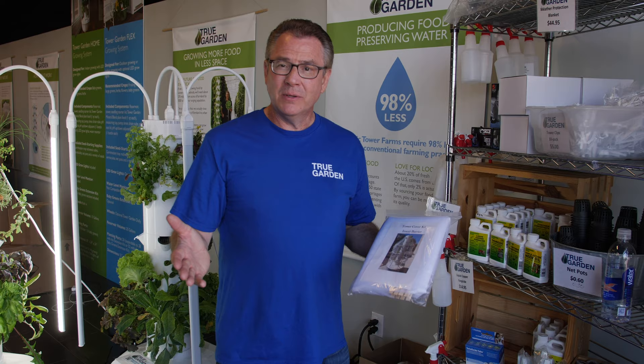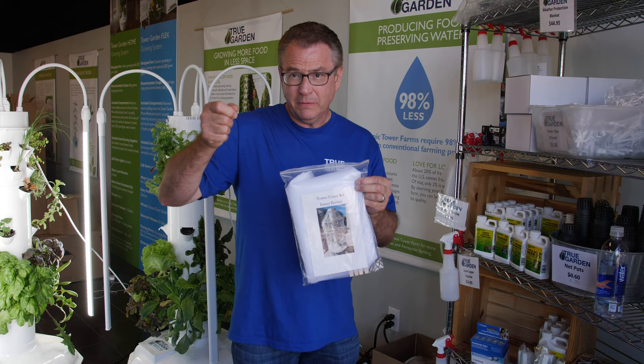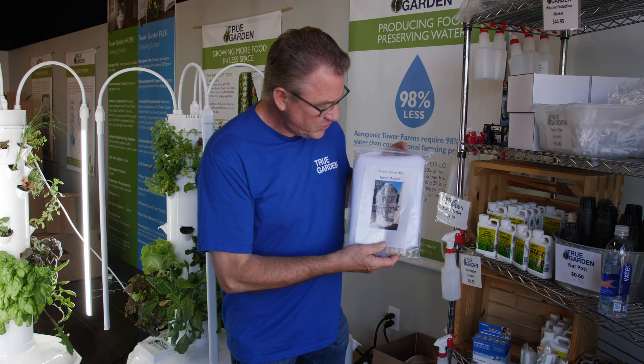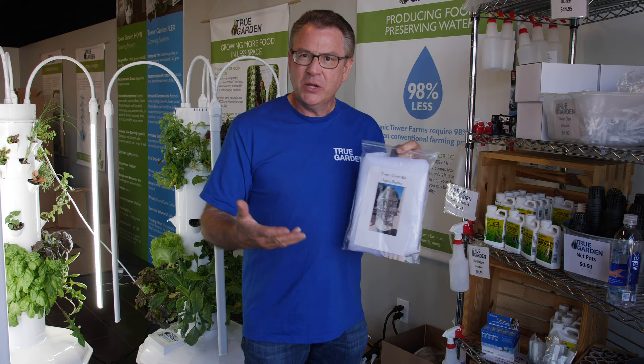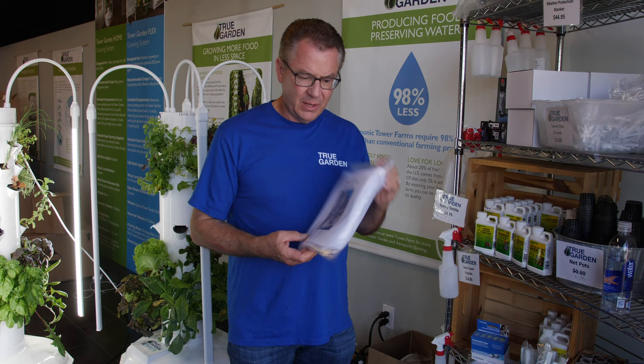We've now created a tower cover insect barrier. It's just made out of wedding veil — that tulle material you can buy at Walmart and different places. We've designed it to drape over your tower with your tomato cage on there, and there are clothespins so you can clip it on. That way you can just leave it on day and night and keep those little insects and pests off your tower. It's not expensive at all — just another way to keep your towers bug-free.